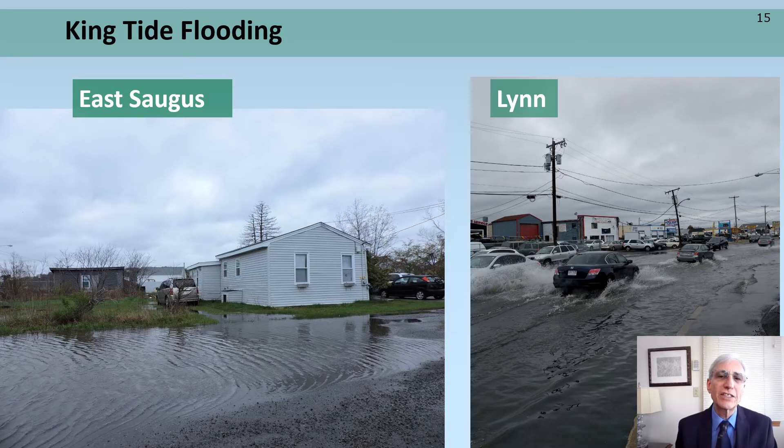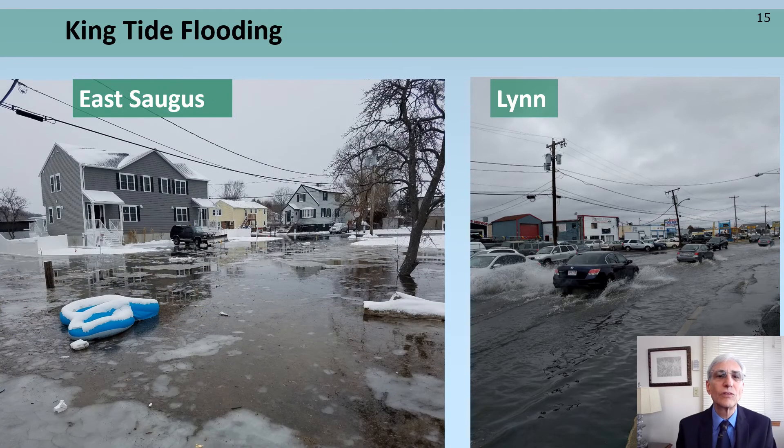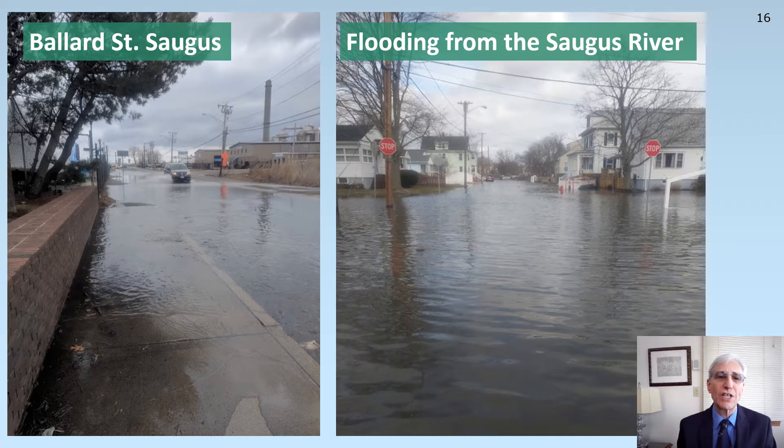Observations during King Tides, which are the highest spring tides of the year, reveal that people are getting flooded, whether they're upstream of the embankment, downstream of the embankment, or along the main stem of the Saugus River, as depicted here in East Saugus and Lynn. Or here in East Saugus, where a new home was constructed in the floodplain. Flooding from the Saugus River side of the estuary also occurs, as depicted here with tidal water flowing over Ballard Street and into the neighborhoods.